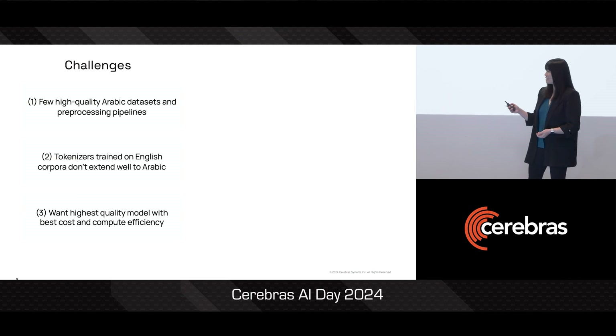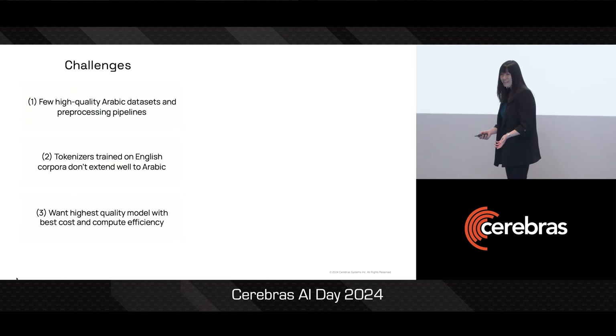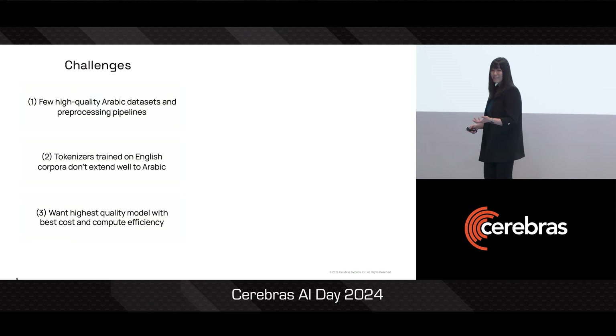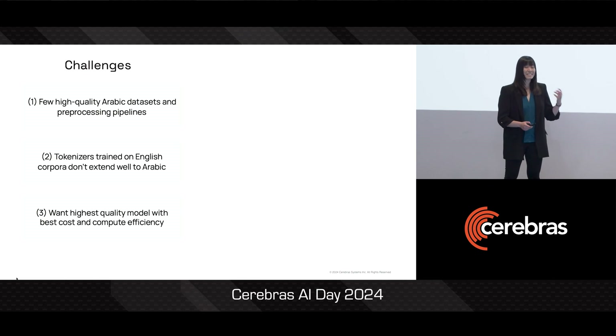Now the challenge with Jais was that there was a lack of high-quality Arabic language training data. And on top of that, most of the tokenizers of today have been trained on English corpora and so don't extend very well to Arabic. So in order to get to a high-quality model with the least amount of time and cost, our team used the exact same iteration loop that we just talked about previously.